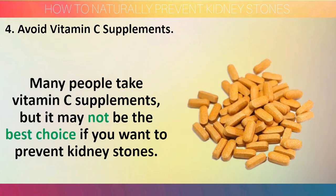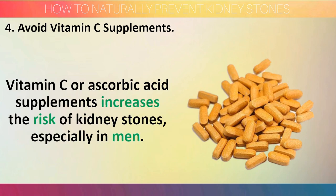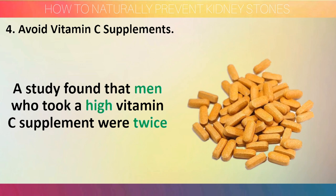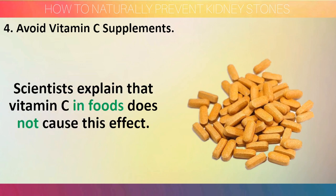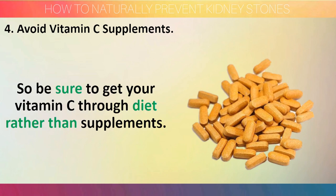Step 4: Avoid vitamin C supplements. Many people take vitamin C supplements, but it may not be the best choice if you want to prevent kidney stones. Vitamin C or ascorbic acid supplements increase the risk of kidney stones, especially in men. A study found that men who took a high vitamin C supplement were twice as likely to develop kidney stones than those who didn't. Scientists explain that vitamin C in foods does not cause this effect, so be sure to get your vitamin C through diet rather than supplements.